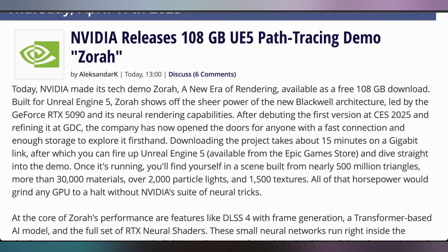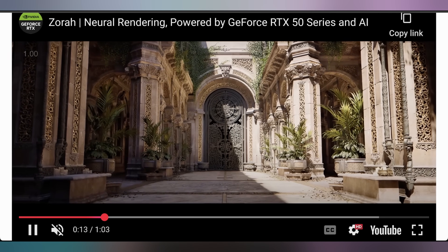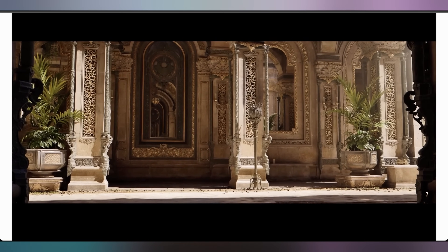A lot of people think ray tracing sucks, but Nvidia wants to convince you otherwise with their 108-gigabyte Zora demo — a comprehensive showcase of Unreal Engine 5 and path tracing using essentially everything you could imagine. They've released it so you can download it onto your own computer and watch your PC cry trying to get it all rendered on your RTX 3070, in case you want to upgrade to something more worthwhile.